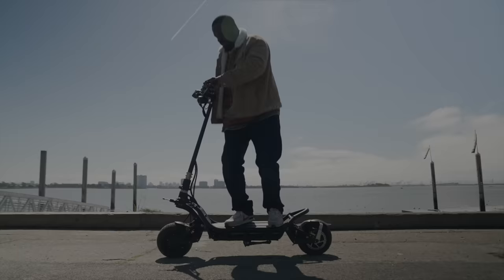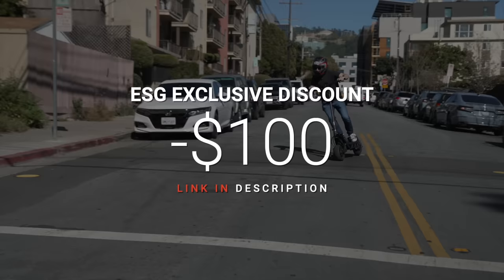Don't forget to use our exclusive $100 discount code and the purchase link that you'll find in the video's description.